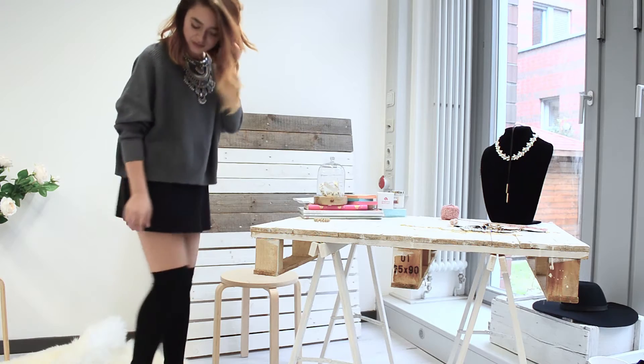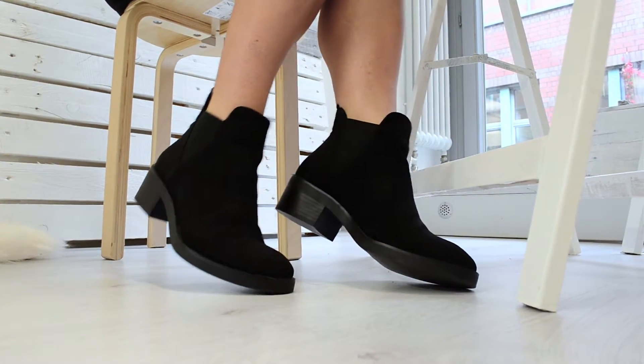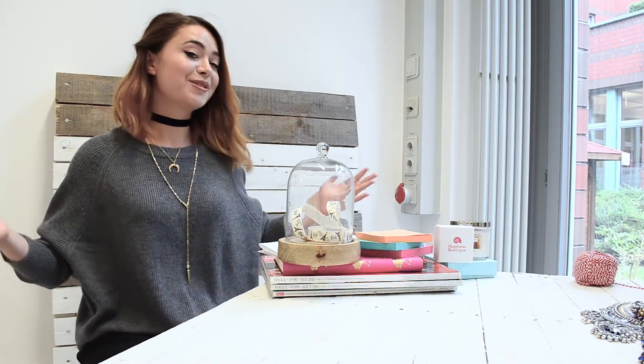For today I'm wearing this lovely gray sweater paired with my all-time favorite, the black mini skirt, and the thing that we are going to change is the jewelry. The first look is the cool one. For this I'm wearing a pair of ankle boots — you can also pair it with combat boots if you have some — and this piece of jewelry that is so trendy right now: the choker, layered with a long gold necklace.